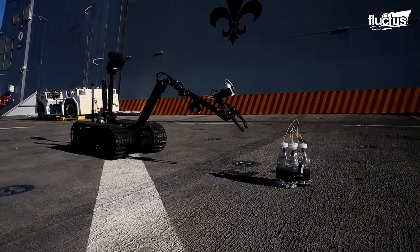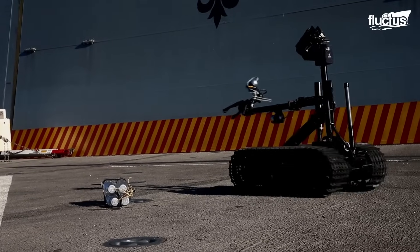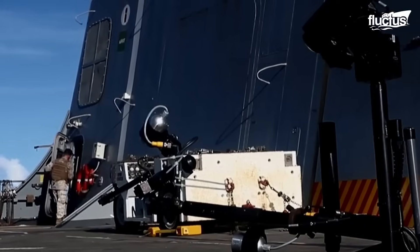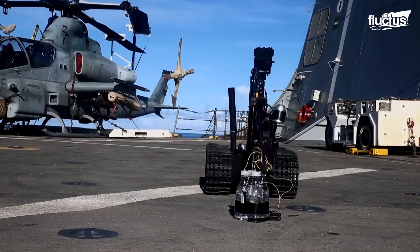For this reason, the US Navy has come to rely on platforms like the MK2 Talon IED robot. These tracked robots feature extremely precise manipulator arms, capable of performing even the most minute tasks.